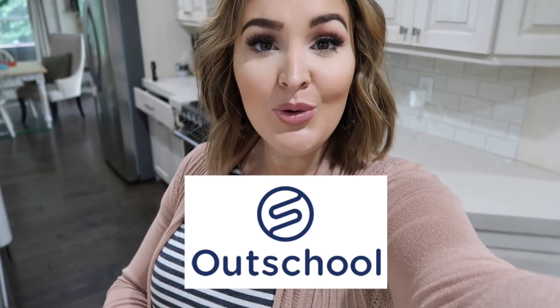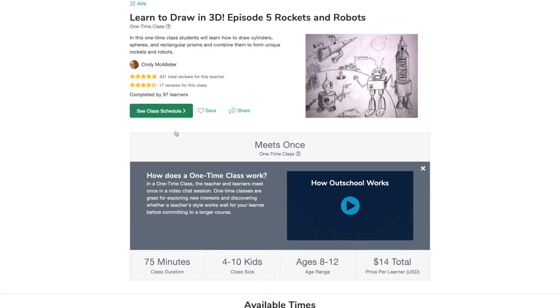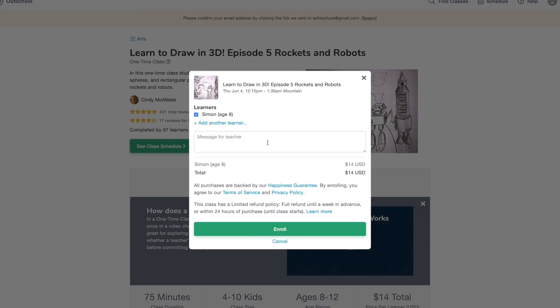Before I jump into this video, I want to thank Outschool for sponsoring today's video. Outschool is an online learning platform for students ranging from 3 to 18. They have over 15,000 classes to choose from, as well as thousands of different camps your child could do over the summer, where they log in a few times a week and get connected with other students and their teacher in the classroom.